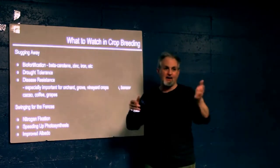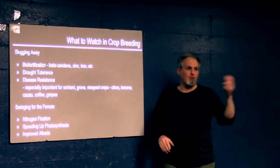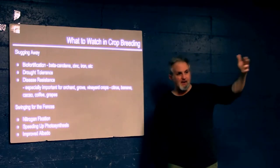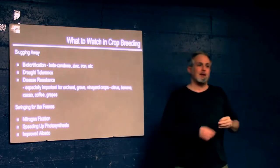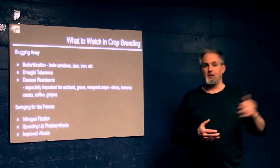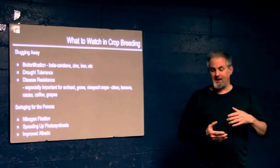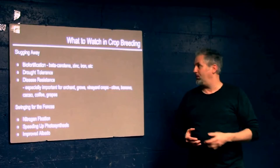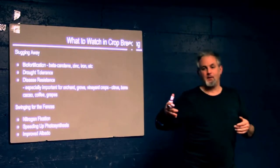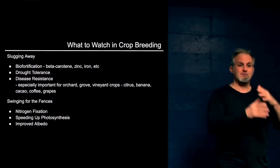Watch for biofortification — making crops more nutritious. Adding beta-carotene, zinc, iron. The famous one is golden rice, where they're putting beta-carotene, the precursor to vitamin A, into rice, so it can be easily grown in areas deficient in vitamin A. Children go blind from this deficiency. It's also a problem in Uganda — the government there is funding a golden banana, a beta-carotene-rich banana.